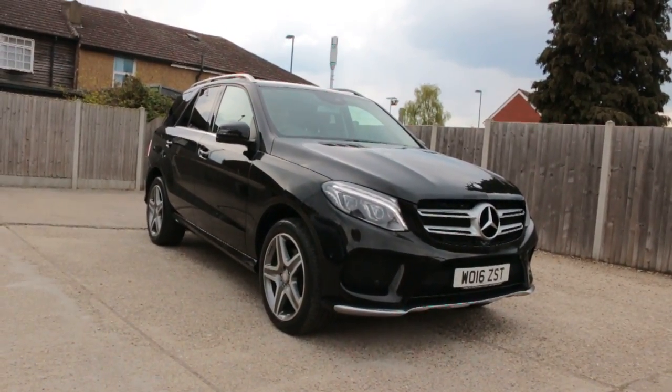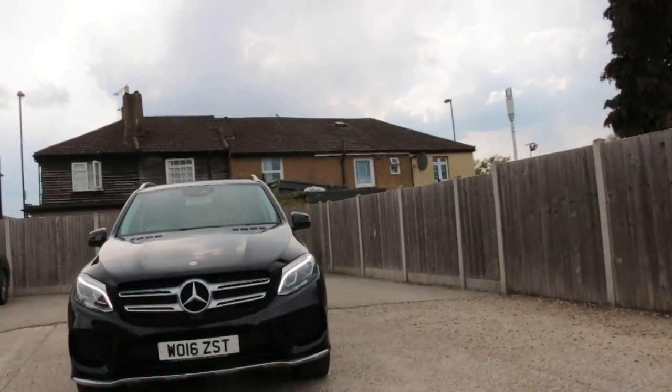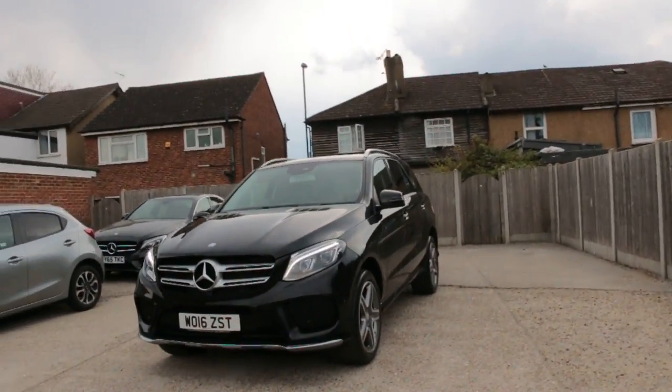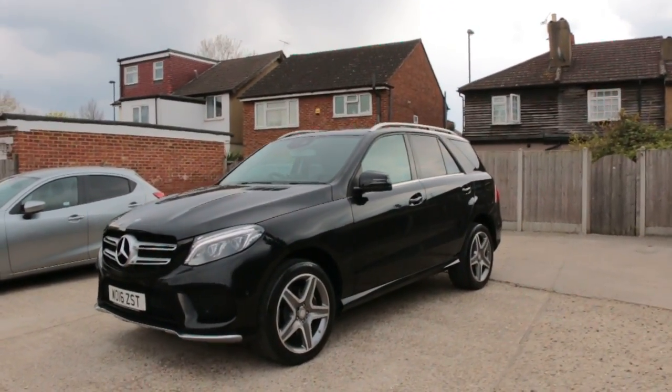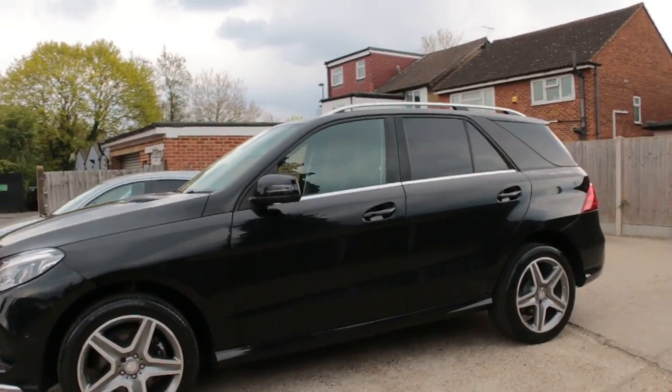Now available at McCarty Cars: a Mercedes, 16 plate, 2016, metallic black, with daytime running lights, front parking sensors, AMG alloy wheels, and privacy rear glass. The car also has roof rails.